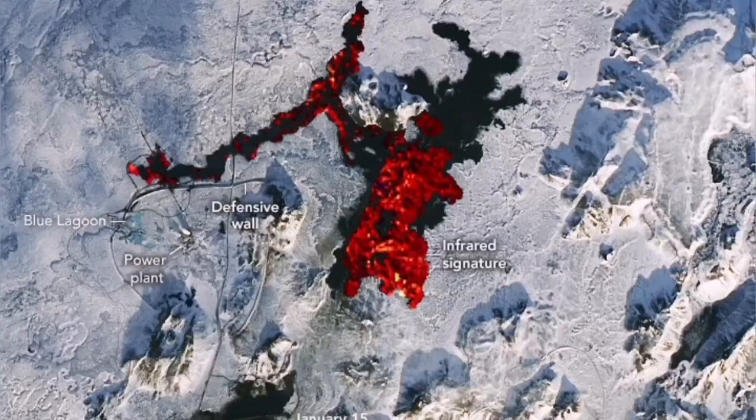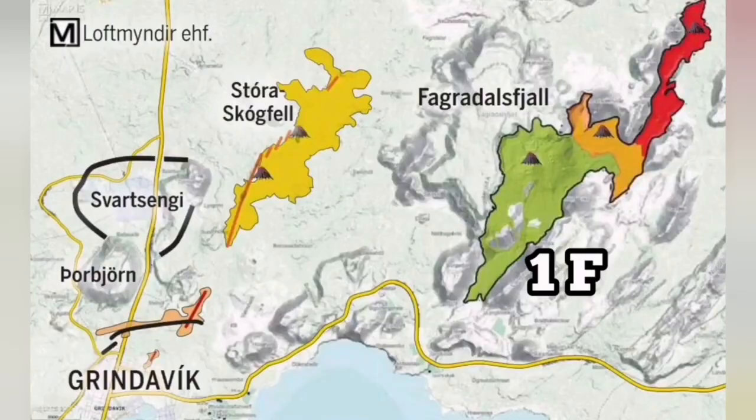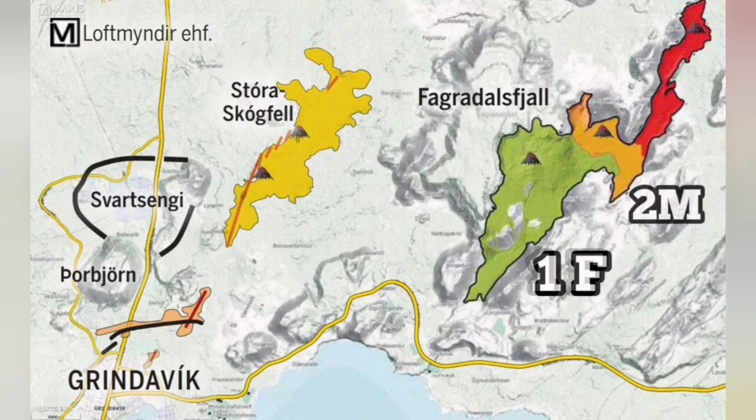The plate boundary in this area is well known. We know where the plate boundary, the volcanic system, the cracks, the previously existing cracks, fault lines, and all the eruptions and craters of the Krýsuvík system, for example, are located. We can use this knowledge to develop a mitigation plan to actually stop the damage to the town of Grindavík.